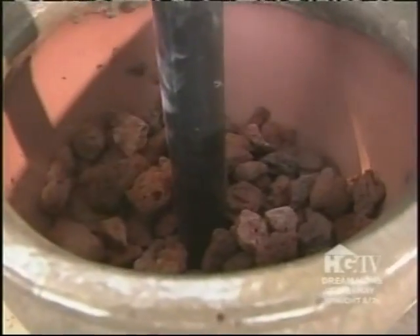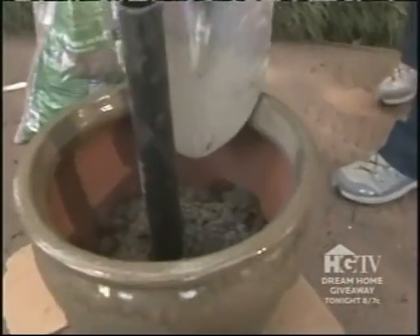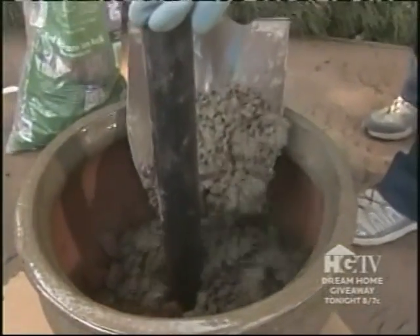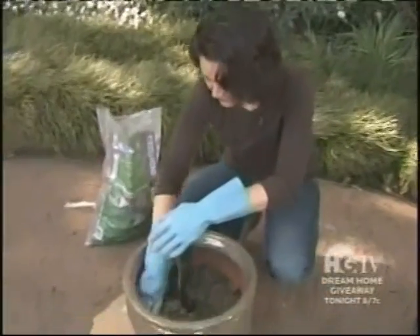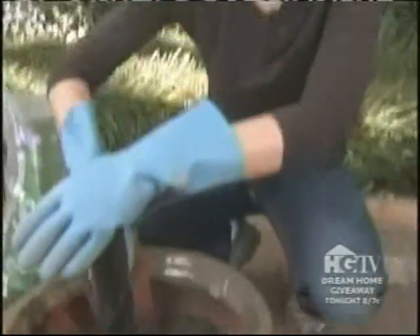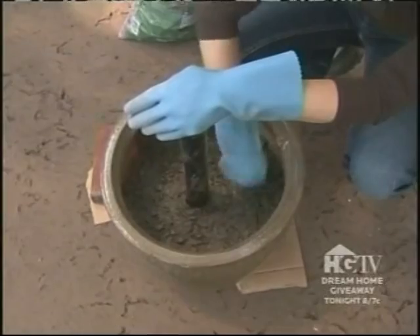Cement is added while holding the pipe in place, creating a two- to three-inch layer. The cement adds weight to anchor the pot. It's evened out — you can use your gloved hand or pack it in with a brick — just make sure there are no big air bubbles. Leave six to eight inches of room above the base in the pot for soil and plants.